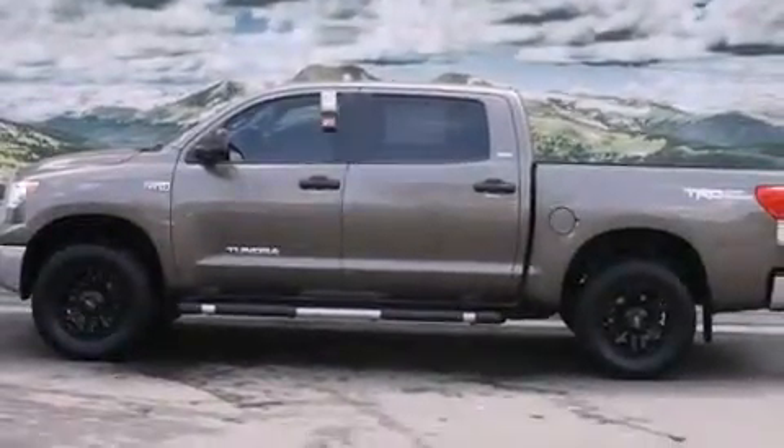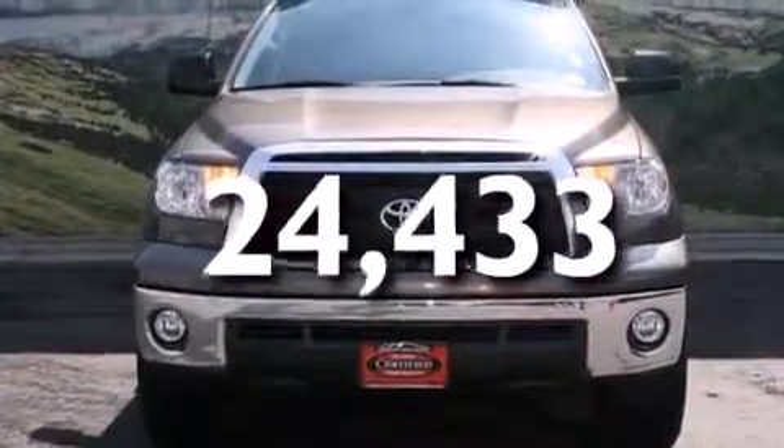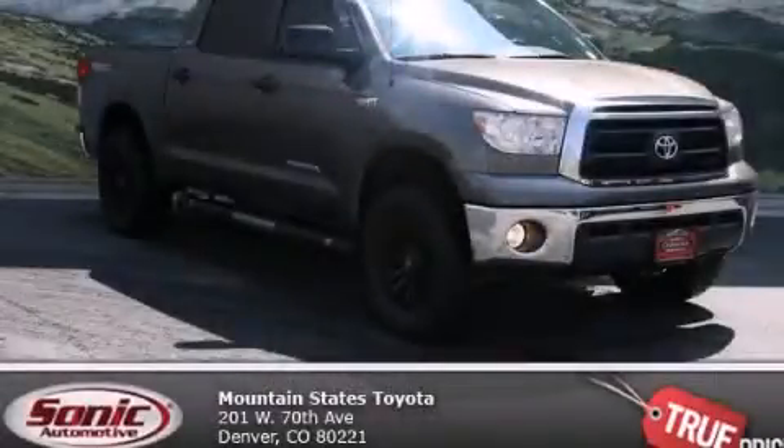A keyless entry system. And this vehicle has fewer than 25,000 miles on the odometer. We invite you to contact us today to learn more about this vehicle.